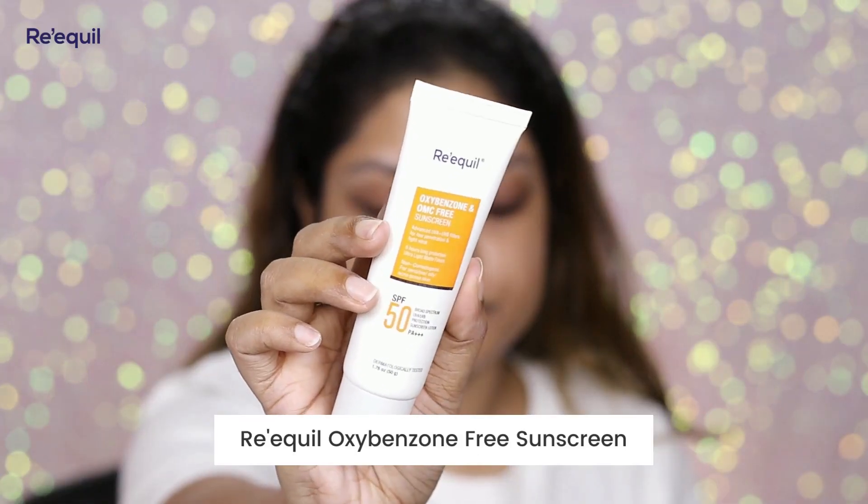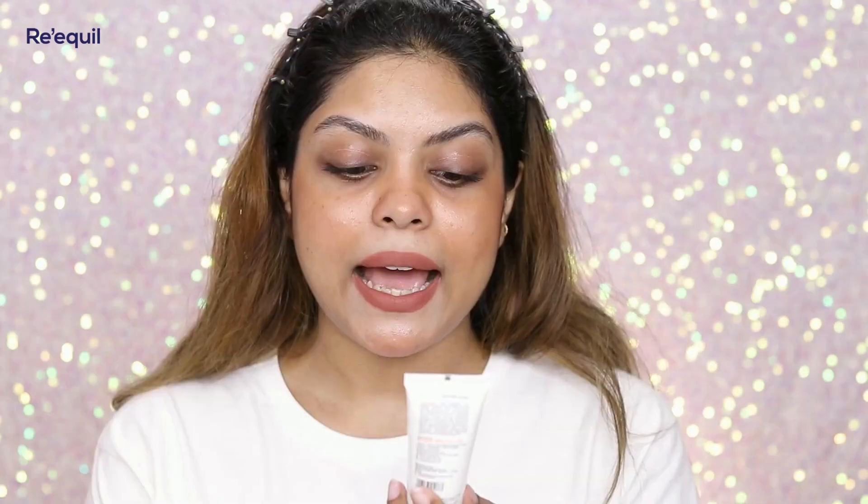Another thing I would definitely recommend is a sunscreen. This is the Recul oxybenzone and omc-free sunscreen. I always suggest people to wear sunscreen — it's a must even if you're not going out. You should apply sunscreen even if you are at home. This sunscreen has SPF 50, broad-spectrum UVA/UVB protection, and PA+++ rating.